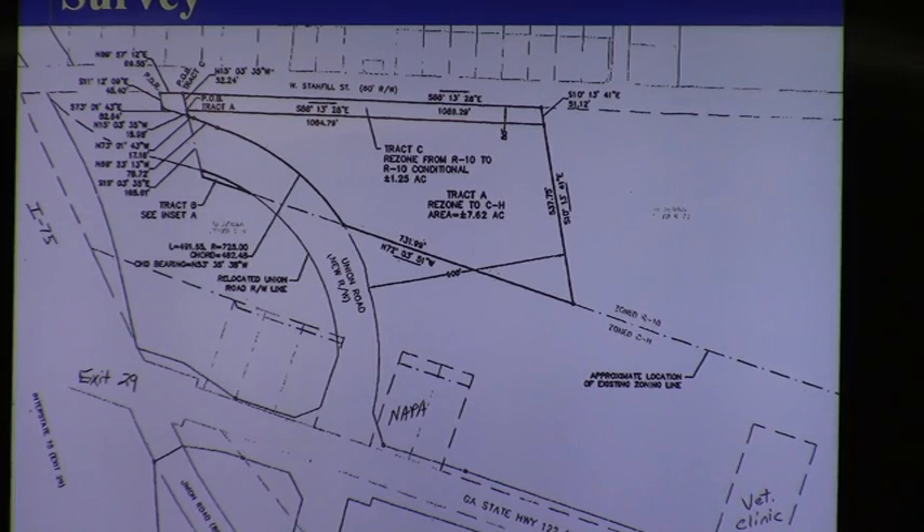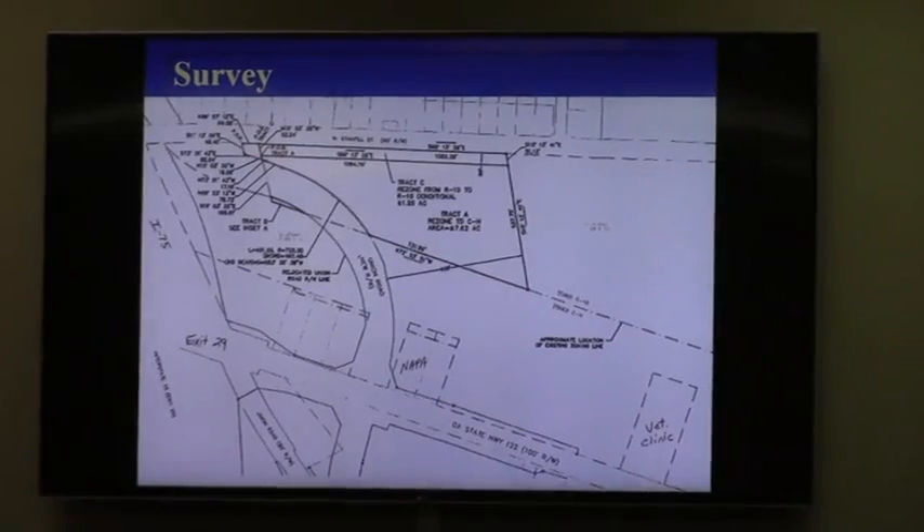Planning staff has recommended approval of this. I have found it consistent with the comprehensive plan, and staff recognizes that in the report. Those are in your packet. I would like to answer any questions you may have.